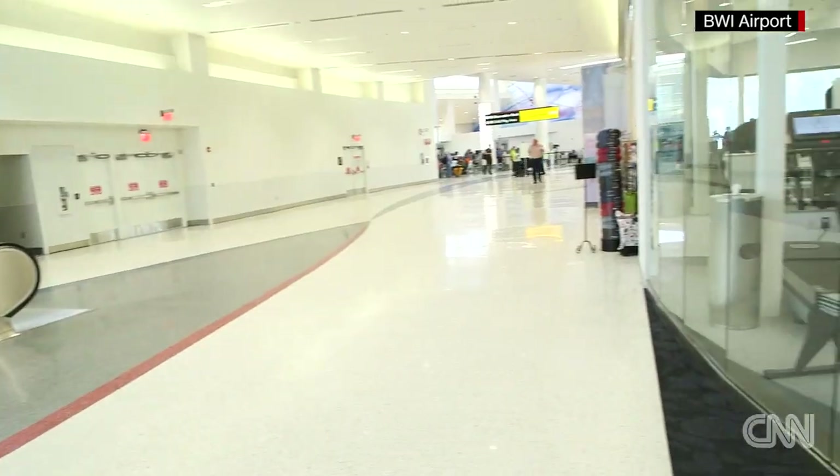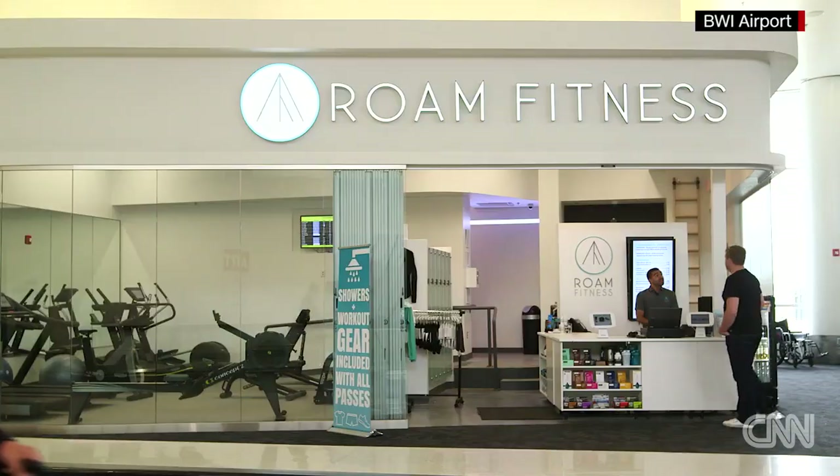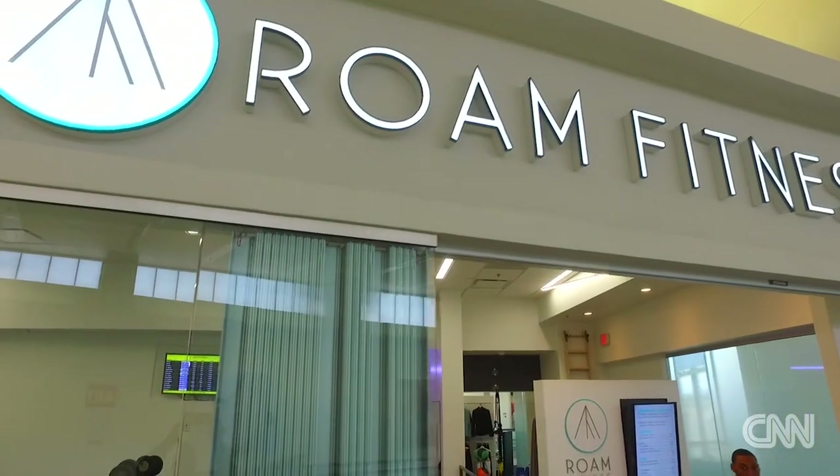Now here's something you haven't seen before — a gym at the airport. Rome Fitness is really one of the first of its kind: a full health club located behind security at an airport. It's really changing the game of travel.